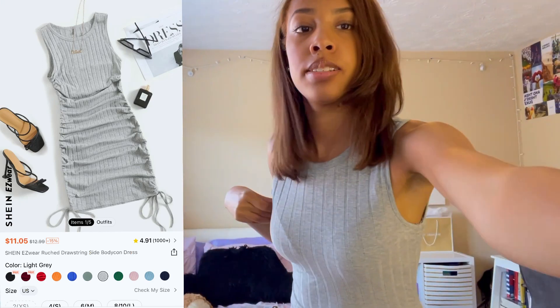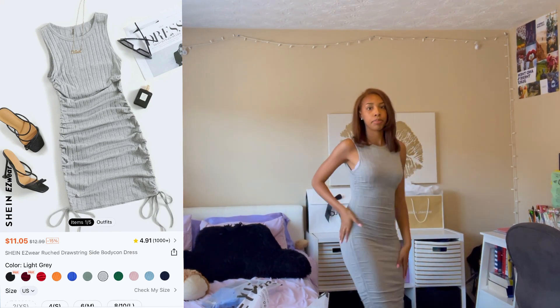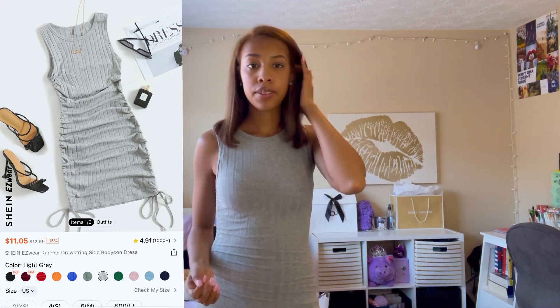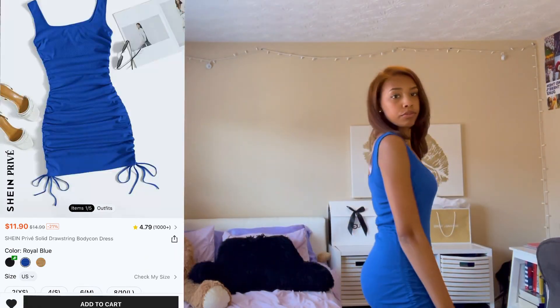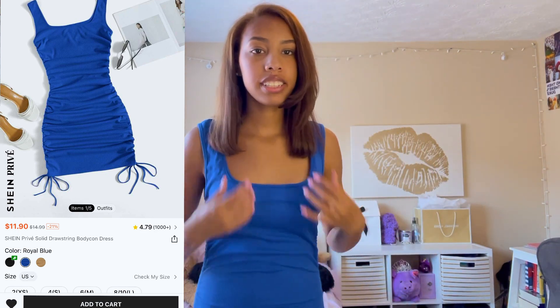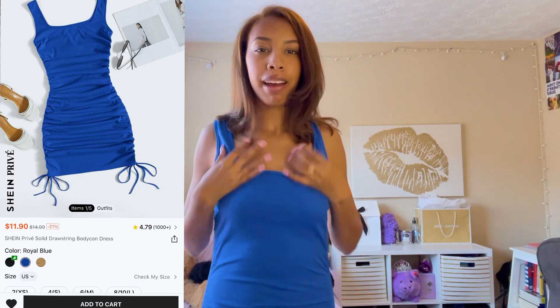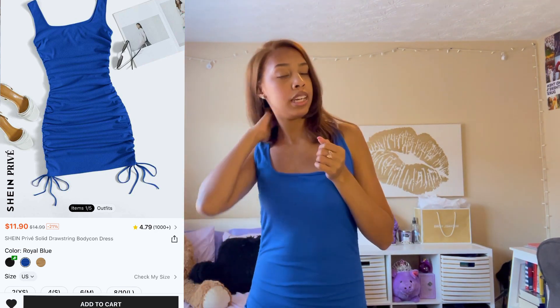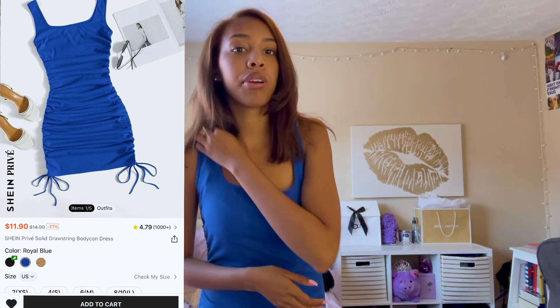Okay so this is the dress — it's a gray dress, pretty long. Probably a 6 out of 10. It doesn't fit as well as I thought it would; it's kind of baggy up here at the top. That's my fault because I ordered a medium — it does fit better at the bottom, but the top is just not giving.